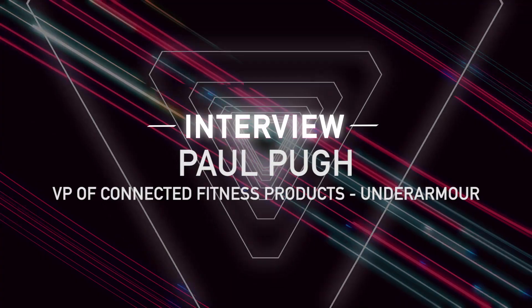Hey everyone, I'm Lauren Good, Senior Technology Editor with The Verge, and I'm here today with Paul Pugh. He is the Vice President of Connected Fitness Products for Under Armour. Thanks so much for being here at The Verge. How are you feeling so far? How's your CES going?